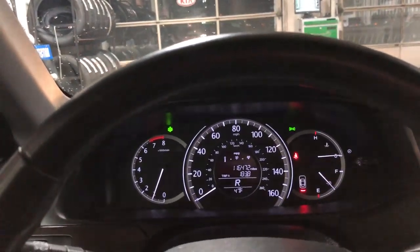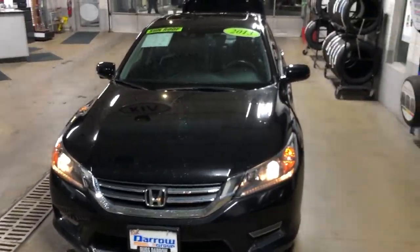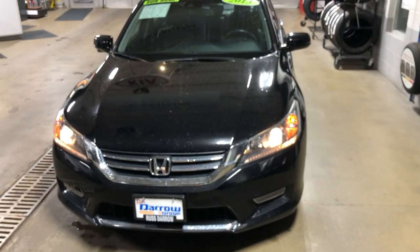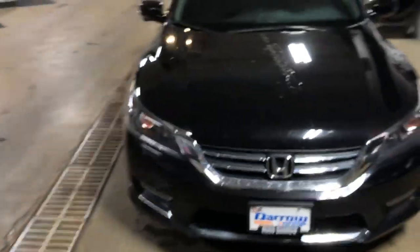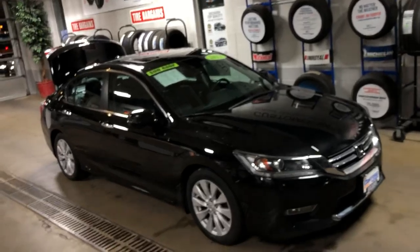It's a Honda Accord — you take care of it, it'll run forever. Beautiful car, guys. If you're interested in this vehicle or any of our other vehicles, whether it's a Kia or a used car, feel free to give us a call. Ask for me, John, here at Russ Darrell Kia of Waukesha. You can reach us at 262-547-1300. Have a great night, and if I don't see you before then, Merry Christmas and Happy Holidays!